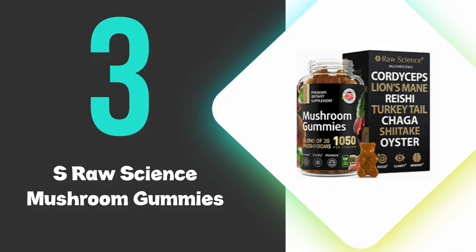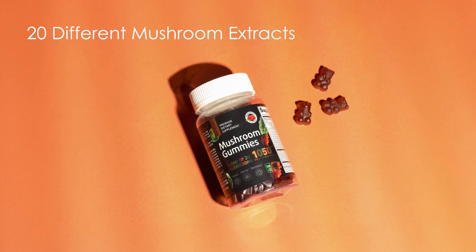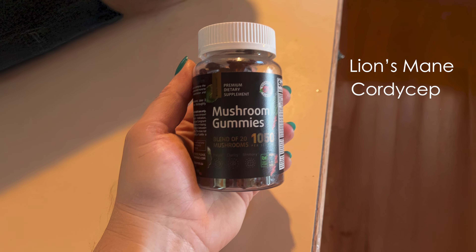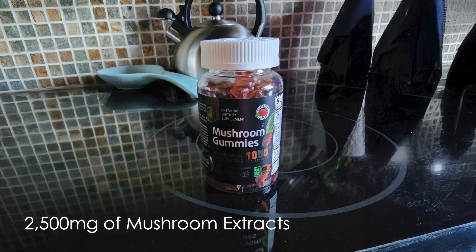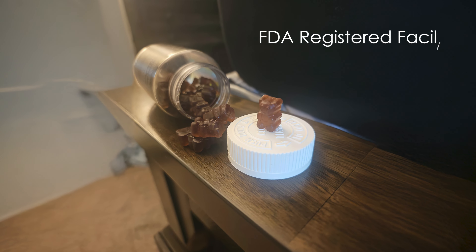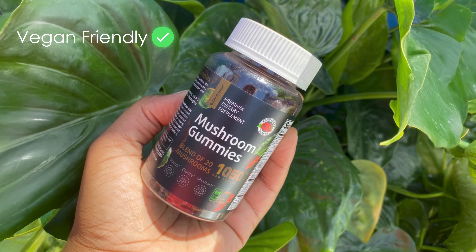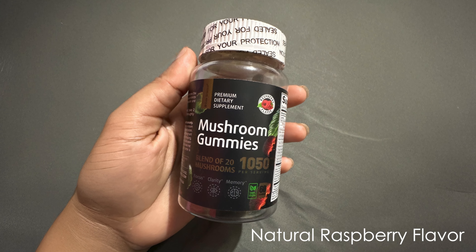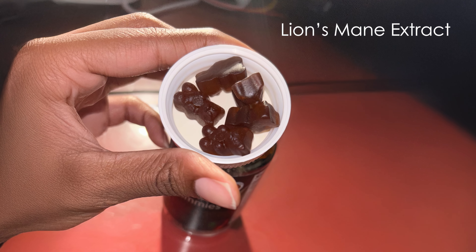At number 3, we have the S-Raw Science Mushroom Gummies. These gummies offer a potent blend of 20 different mushroom extracts in a convenient gummy form, containing a diverse array of functional mushrooms including Lion's Mane, Cordyceps, Chaga, Reishi, and many others. Each serving provides 2,500 milligrams of mushroom extracts, ensuring a concentrated dose of beneficial compounds. The product is manufactured in an FDA-registered facility and the gummies are vegan-friendly and free from common allergens. With a natural raspberry flavor, they provide an easy and palatable way to incorporate mushroom supplements into daily routines.